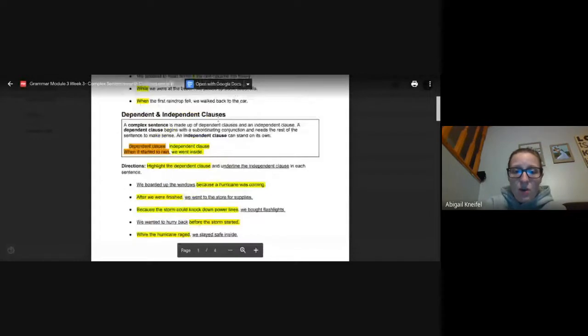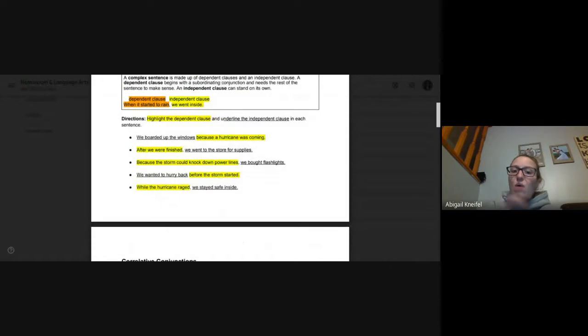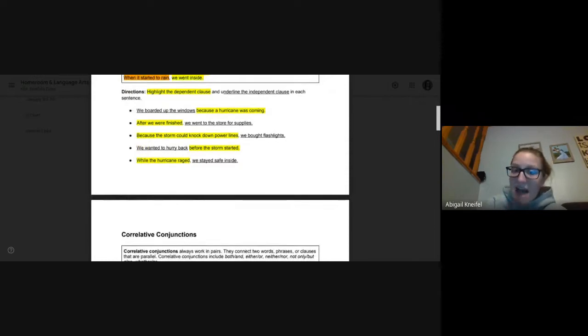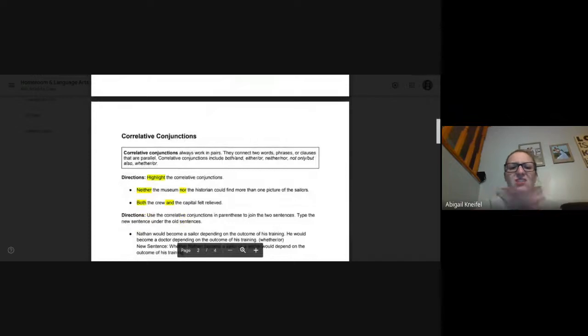Alright, hopefully you have no questions here. If you do, make a note of it — we can always go over it tomorrow before the actual quiz. And remember, you should be correcting things as we go. Now, the correlative conjunctions — they always work in pairs.